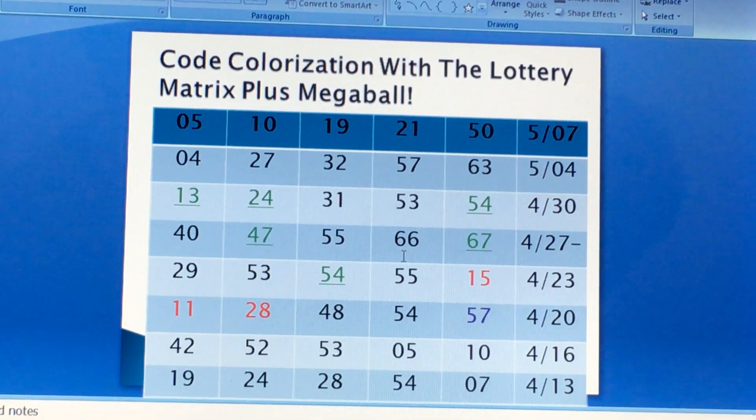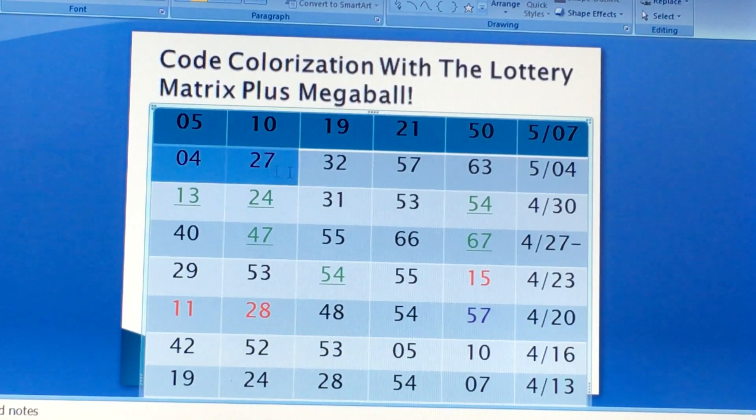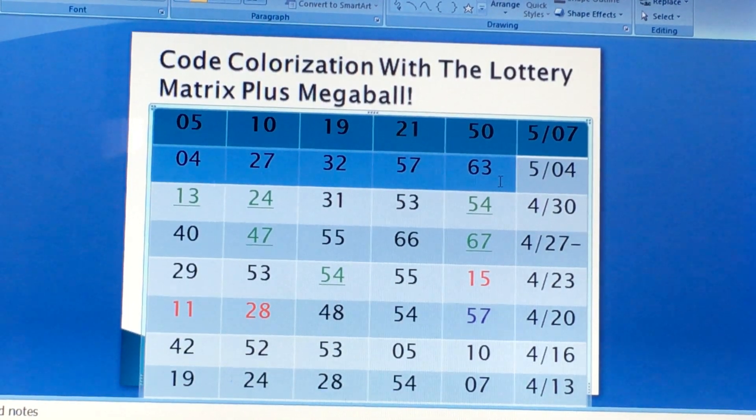Now for Friday's draw, which is 5/7, you've got to change the second row into the panel up here. Let's update for last week. If you want this week's panel, or this week's color code, you can email me for this week's color code before the game.